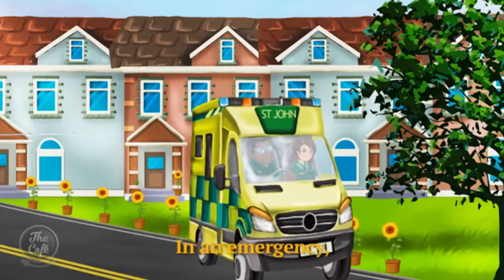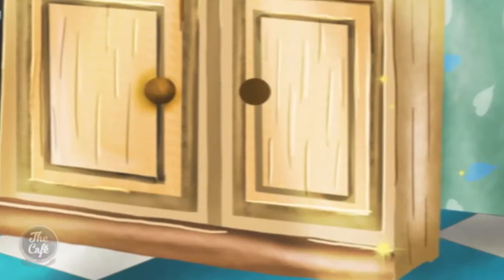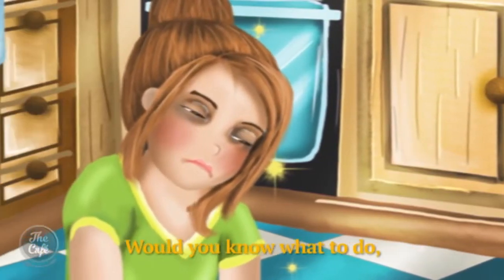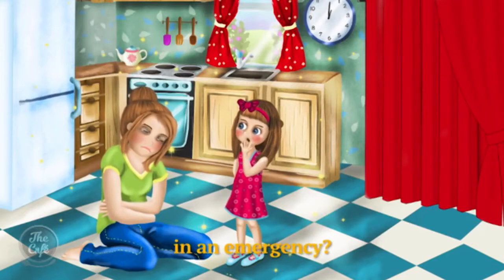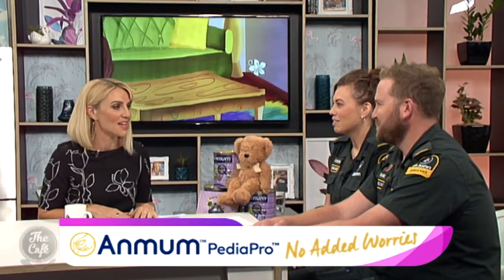If a caregiver collapses, a good place to start is teaching children their home address so that if they need to call for help, we can find them. St John has released an ambulance song which helps teach children how to call 111. It's also important to teach kids how to unlock mum or dad's phone, since we're seeing a lot more people with cell phones than home phones. You can adjust your settings to allow 111 to be dialled from the lock screen.